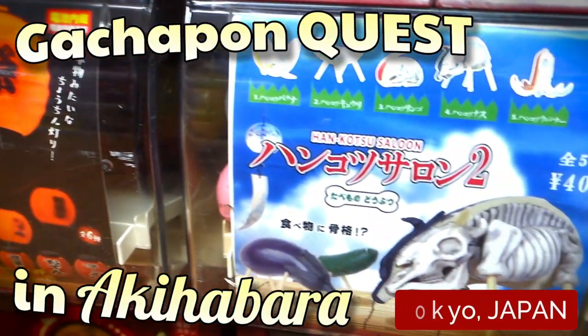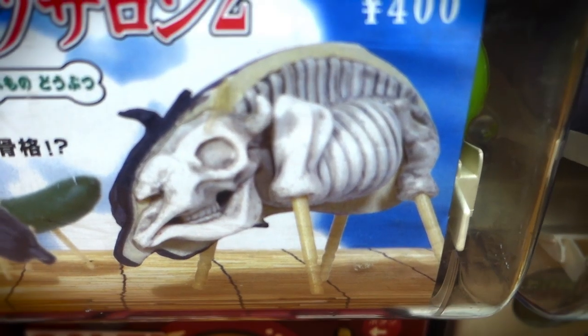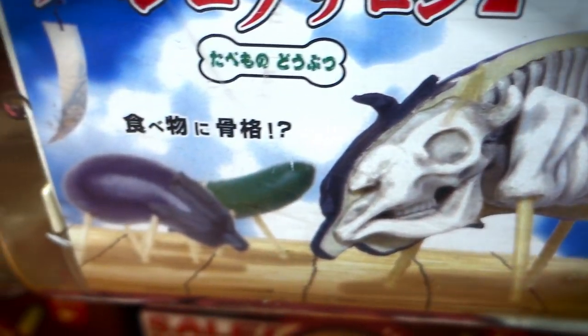Welcome to the Akihabara Gachapon Quest. I was cruising around downtown Tokyo, checking out the local gachapon selection, when I realized the collections were simply incredible.